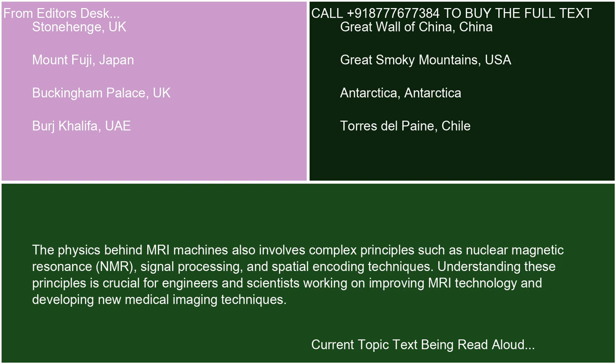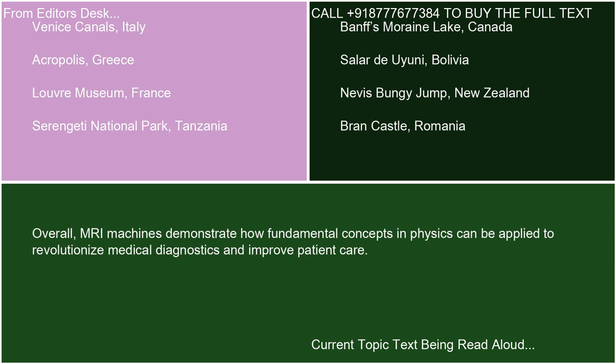The physics behind MRI machines also involves complex principles such as nuclear magnetic resonance (NMR), signal processing, and spatial encoding techniques. Understanding these principles is crucial for engineers and scientists working on improving MRI technology and developing new medical imaging techniques. Overall, MRI machines demonstrate how fundamental concepts in physics can be applied to revolutionize medical diagnostics and improve patient care.